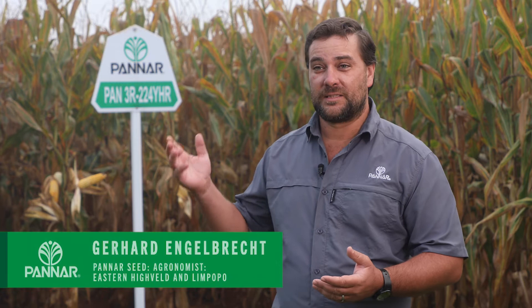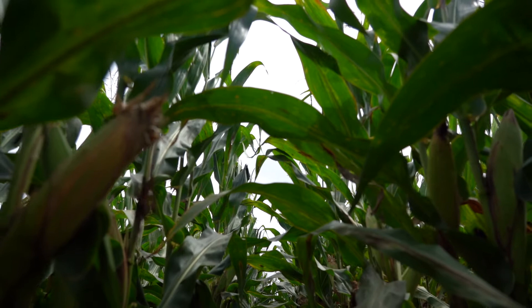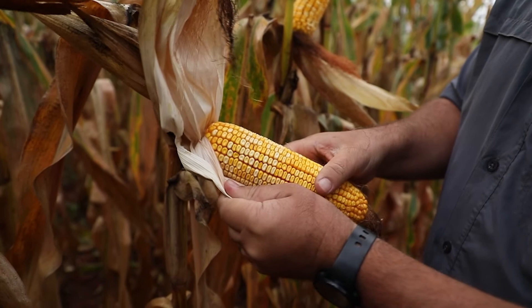G'day, we at Panna would like to tell you more about our new yellow irrigation hybrid, this is the 3R224YHR. This hybrid forms part of the platform of the 3A124, with the 3R524R and the well-known 3R724BR hybrids.